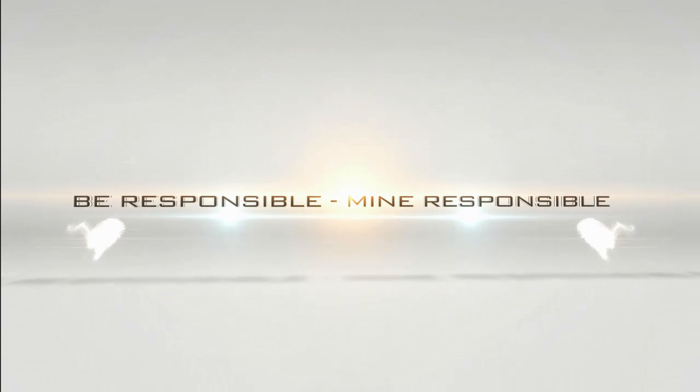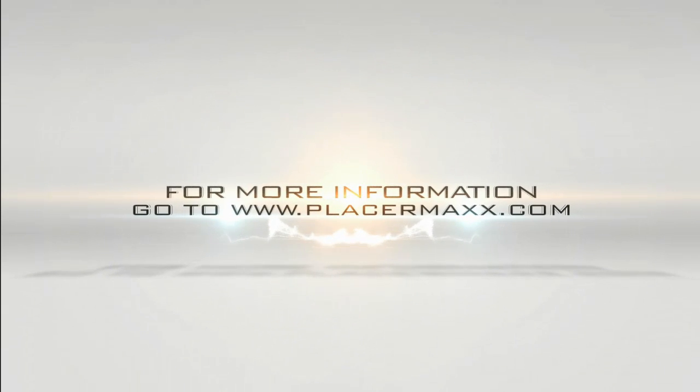Downtime is very costly. Be sure to contact GSI mining systems for all of your alluvial mining needs. Thank you for your time.